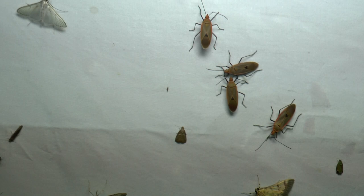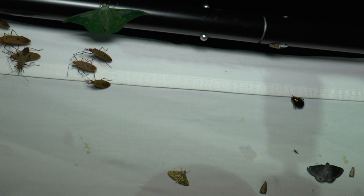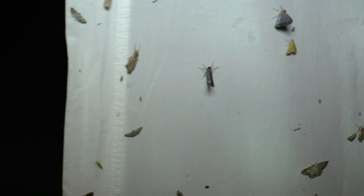Nice little gathering of waspy type stuff. None of it seems to be giving too much bother. It's certainly not the most comfortable place to be surrounding.